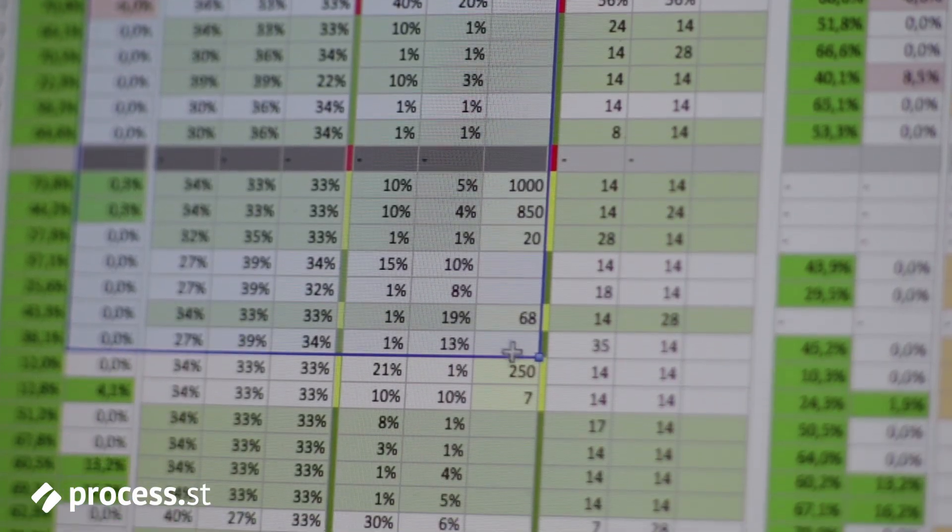Prior to Process Street, we were reliant on using Excel to build out our plan, to track the tasks, the due dates, and the assignees for those tasks. So prior to implementing Process Street, one of the key frustrations that I came across is ensuring that my team was applying the right governance and principles in bringing a client into our services.